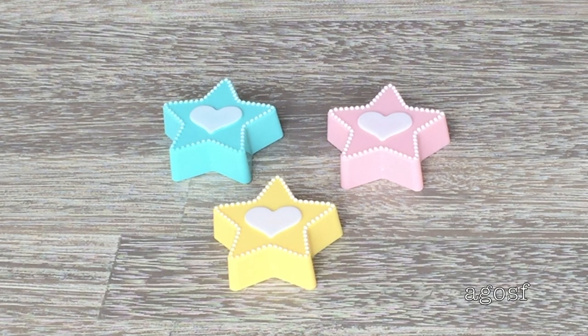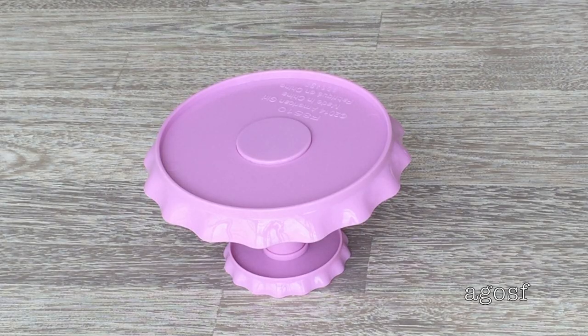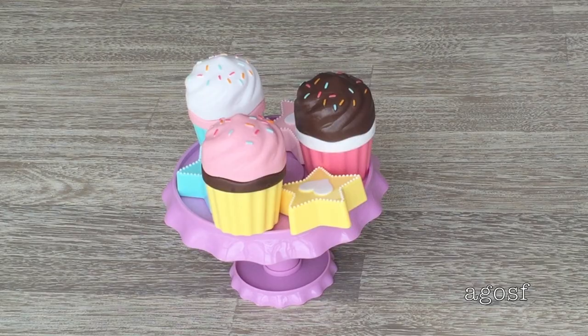The first three items are star-shaped cookies with little hearts in the middle — one blue, one pink, and one yellow. The next three items are cupcakes: a chocolate cupcake, a vanilla cupcake, and a strawberry cupcake, each with flavored icing and sprinkles that look quite realistic. I took one cupcake apart to show that you can separate the base, the cupcake, and the icing, and mix and match different flavors — which is so much fun. The last item is a purple tray to display all your goodies. It's a little tight for everything, but the cupcake bases are the same color as the cookies, which is a really fun touch.